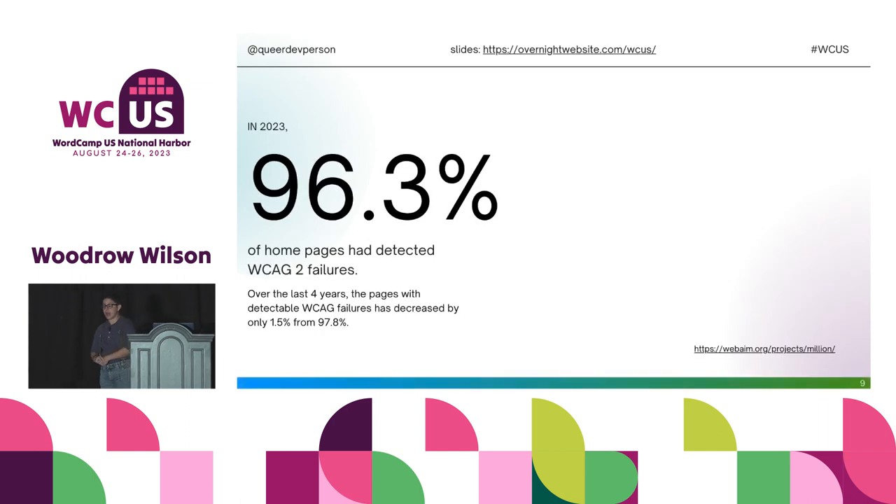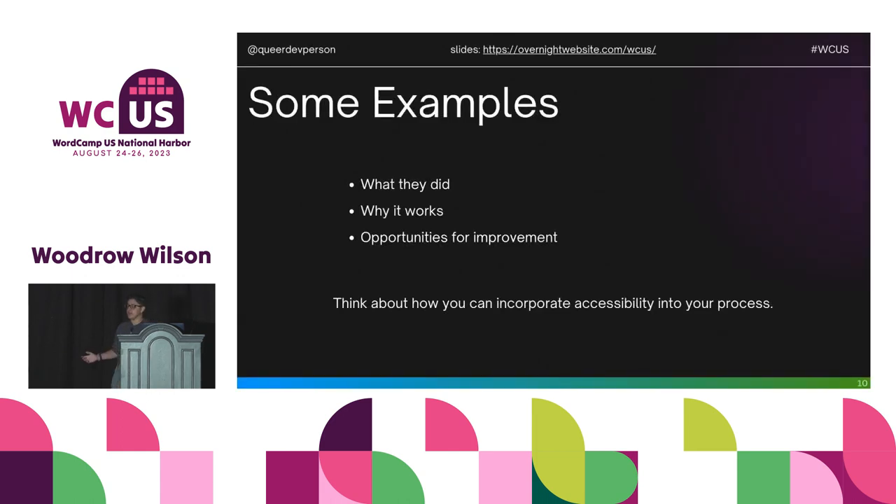One last stat from WebAIM's WebAIM Million — this is the fifth year they've done it. According to them, in 2023, 96.3% of homepages had detected WCAG 2 failures. Over the last four years, that number has only decreased by 1.5%. Making accessible sites is in the minority. Websites cannot be boring because of accessibility because websites aren't accessible.